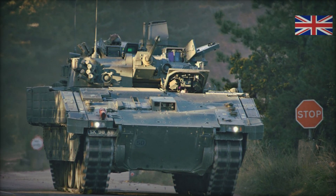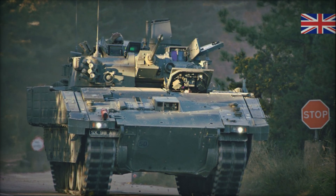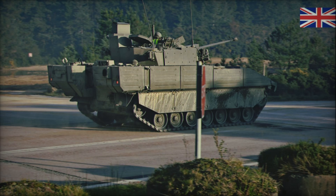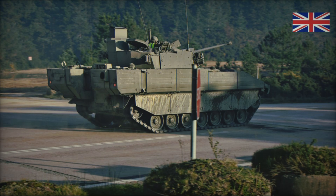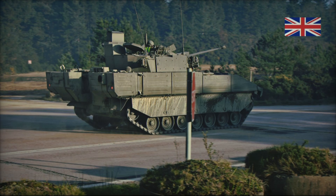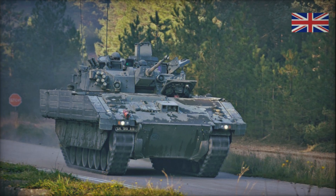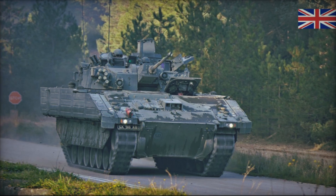The armor of Ajax is truly its pride. The external hull is made of modern composite materials, making it highly resistant to bullets, shrapnel, and other threats. Ajax's armor is not just about thickness — it's about innovative protection. The vehicle is equipped with an active protection system that detects incoming threats up to 1,000 meters away and neutralizes them before they can strike the armor, significantly increasing the vehicle's survivability on the battlefield.